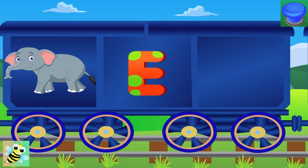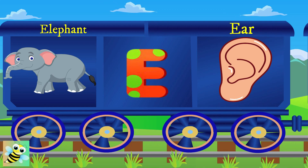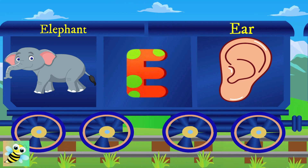E. E for elephant, and the elephant is huge. E for ear, and the ear hears clear.